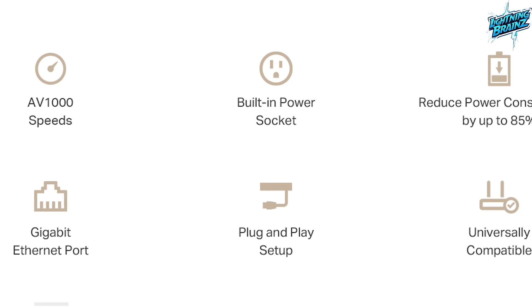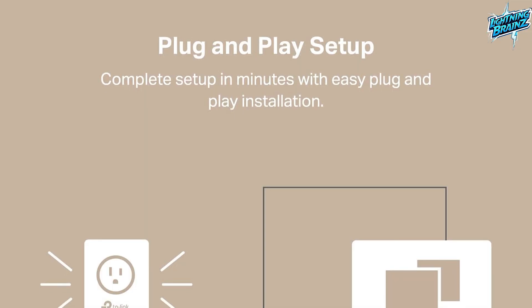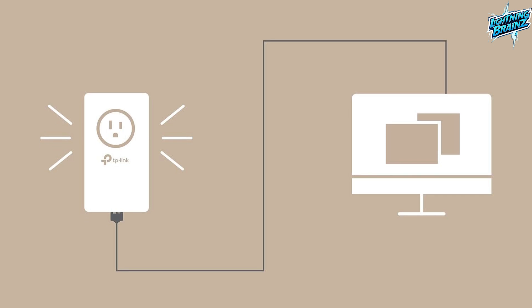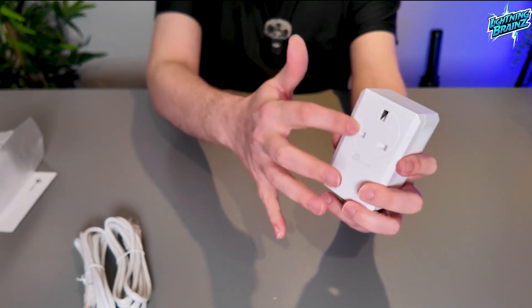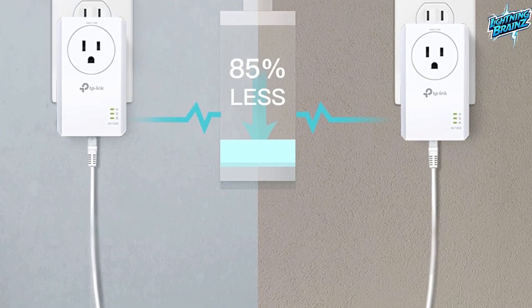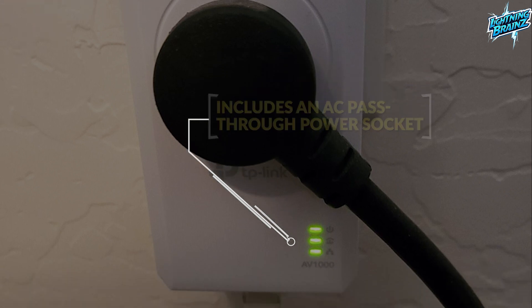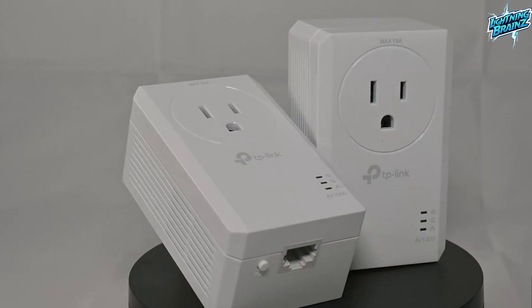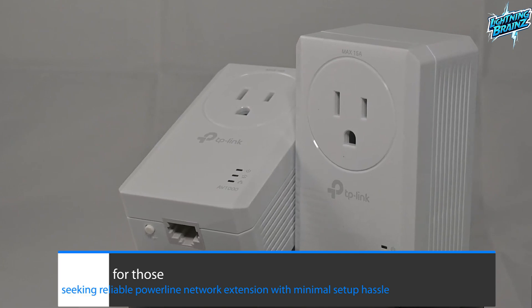Featuring a gigabit port, it ensures secure wired connections for devices like desktops, smart TVs, or game consoles. With its plug-and-play functionality, setting up your Powerline network is a breeze, allowing for fast and reliable wired connections instantly. The integrated power socket prevents wastage, offering an extra outlet for other devices. The adapter incorporates a patented power saving mode, automatically reducing power consumption by up to 85%, with an AC pass-through power socket adding versatility. The TP-Link TLPA7017P Kit is an efficient and user-friendly solution for reliable Powerline network extension with minimal setup hassle.